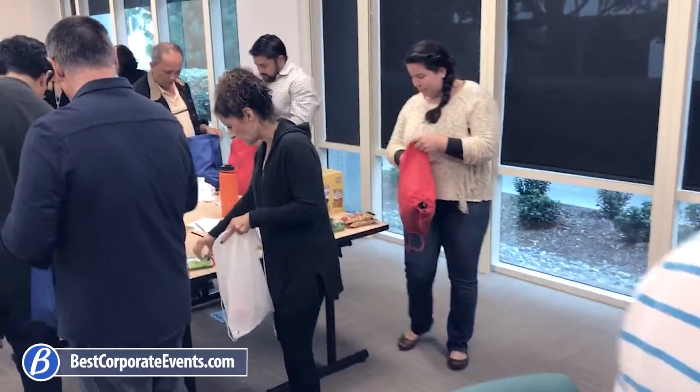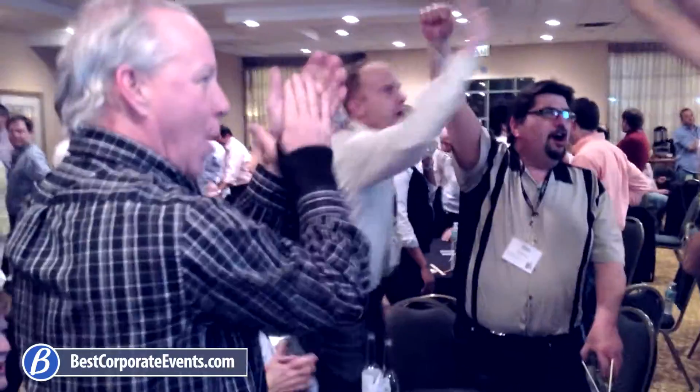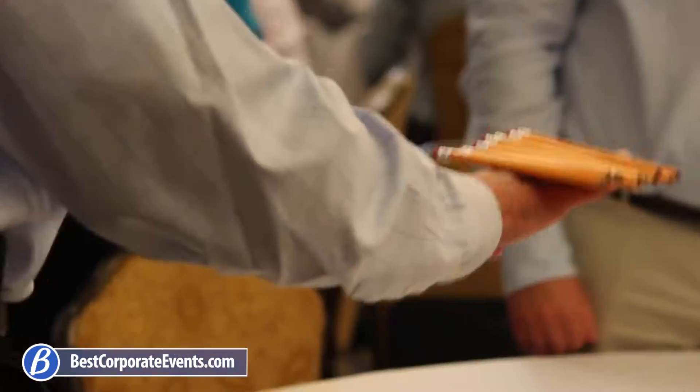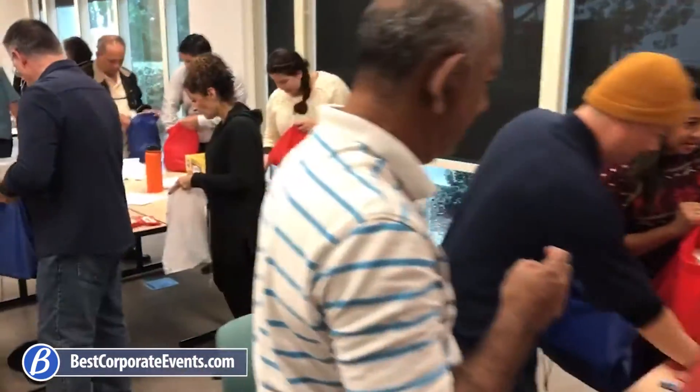Minute to Win It for Charity is one of our corporate social responsibility events designed to bring out the best in team spirit and sense of community. Teams participate in multiple rounds of popular tabletop challenges using playing cards, pencils, cups, balloons, and more, racing to earn and assemble care packages for donation.